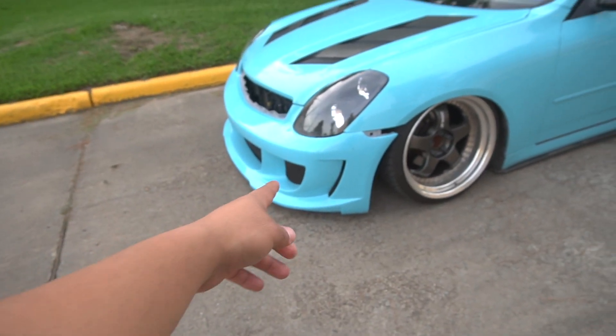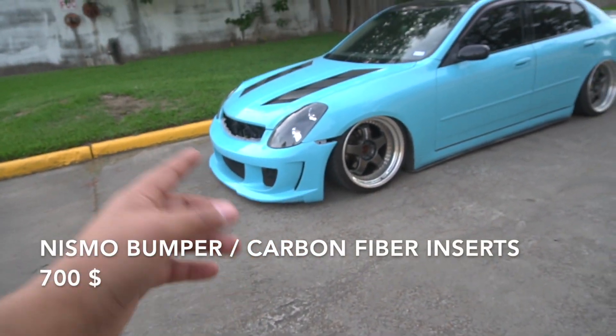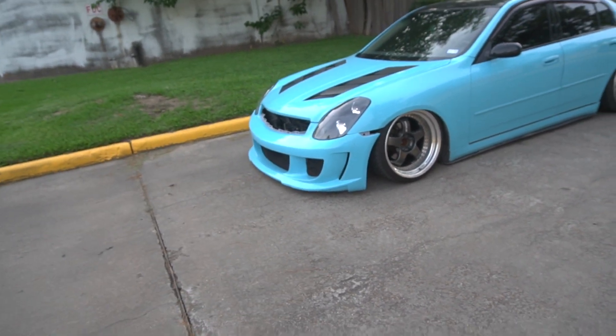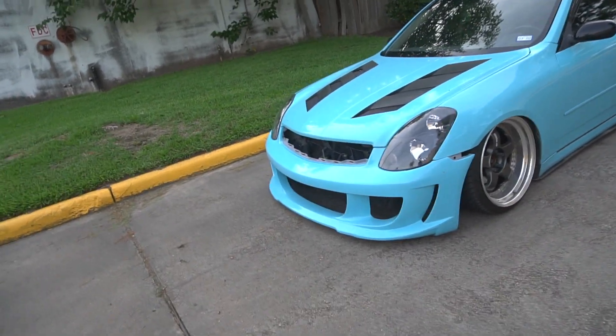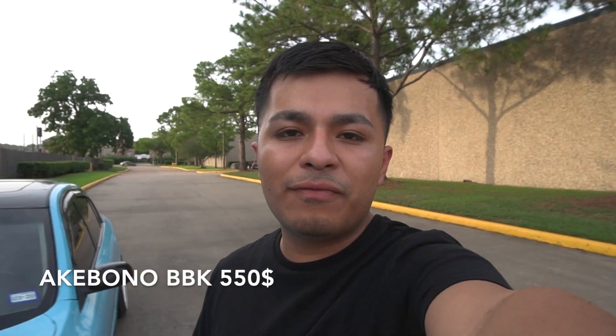I also have a Nismo bumper. In total that bumper was almost $700 — I bought the carbon fiber inserts, the answer covers were $200 by themselves, and the bumper itself was almost $400-500. My Akebono brakes I paid $550 for, and I still haven't bought the rotors, brake lines, or brake pads yet.